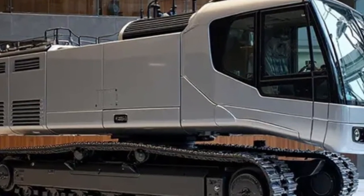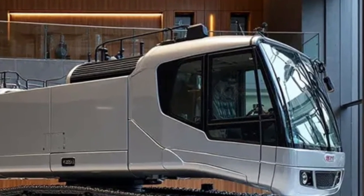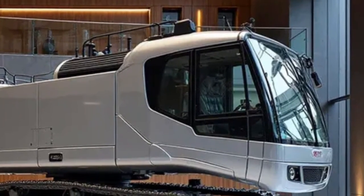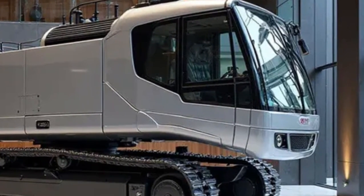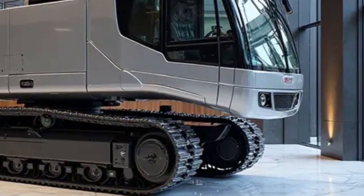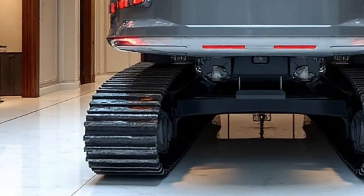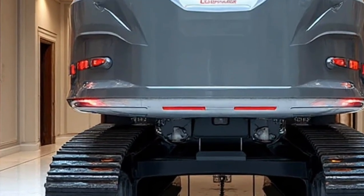The Liebherr Re 25M Litronic Railroad 2026 is more than just an excavator — it's a vision of the future of railway engineering. It represents strength, intelligence, and sustainability working together in perfect harmony. For anyone fascinated by heavy machinery or the evolution of transportation infrastructure, this machine is truly a masterpiece of modern engineering.